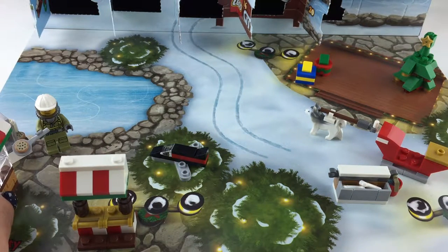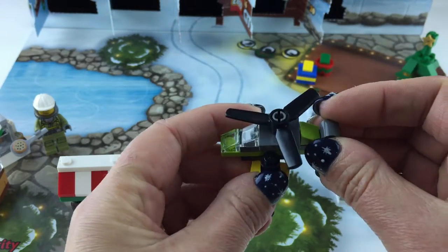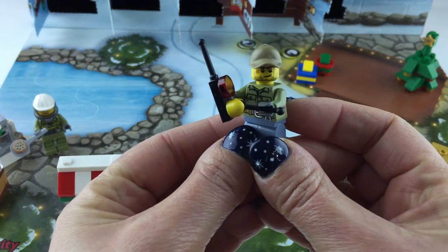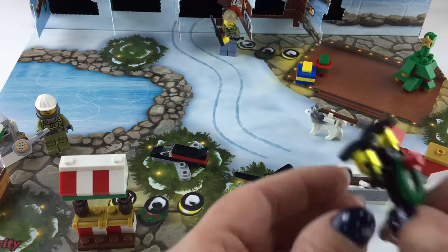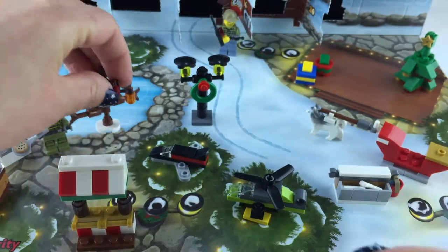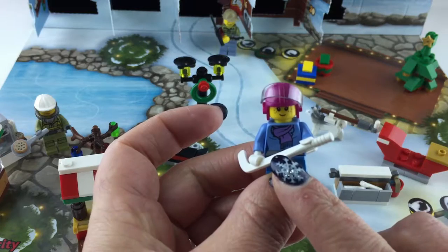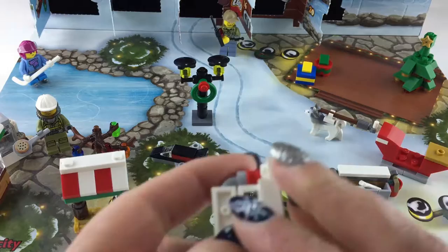Door 15 was the cookie market booth. Door 14 was the remote control helicopter — we'll put it in the tree as well. Door 13 — there's Frank, and he holds the remote control for all the toys. Door 12 was the city lamp. Door 11 — the beautiful park tree decorated with Christmas lights. Door 10 — there's Hillary, our girl hockey player. Door 9 — the goal net.